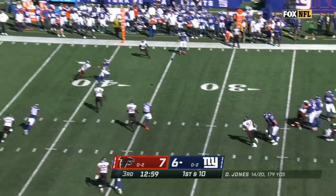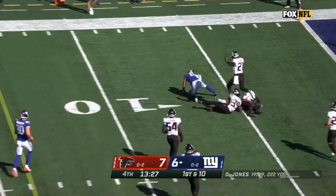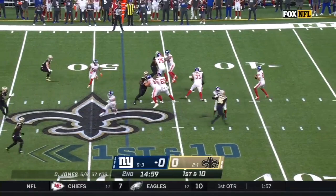On first down, this is Galladay. Jones fires, it's complete, taken inside the ten yard line.